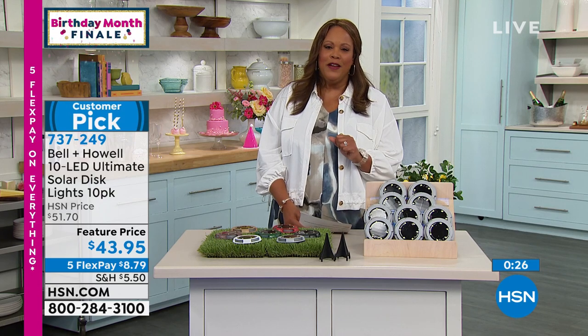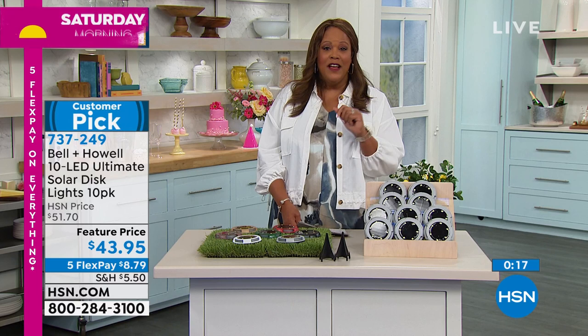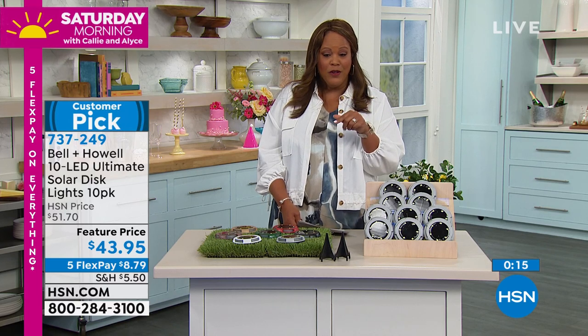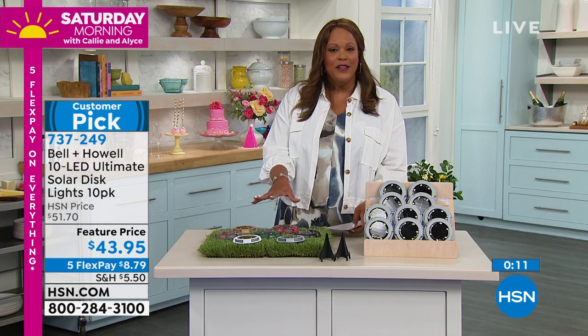Item number 737-249. These are a huge customer pick. Normally $51.70, price reduced to $43 — a savings of about $8. You have 30 days to experiment with them and love them, or return them.